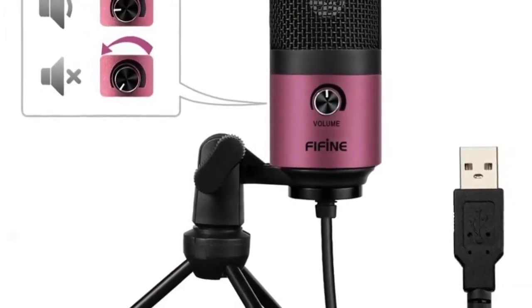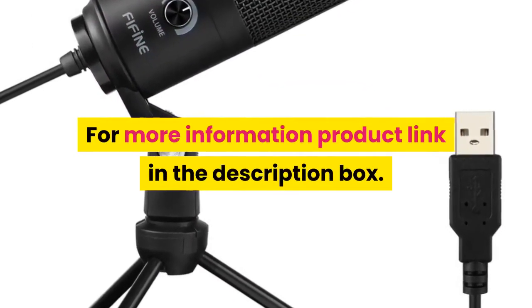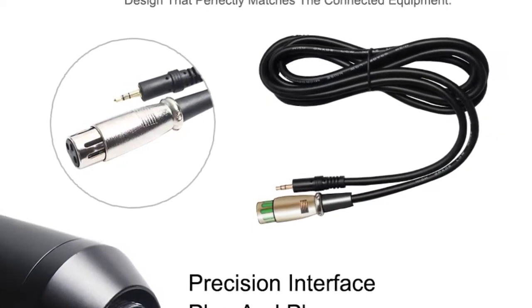Polar pattern: unidirectional. For more information, the product link is in the description box.